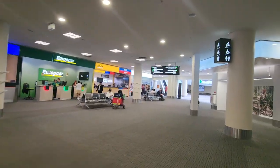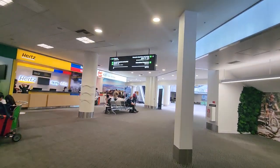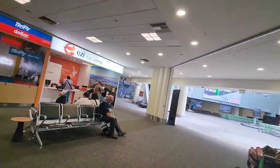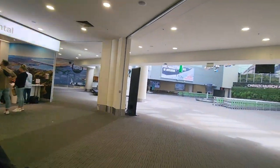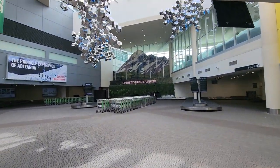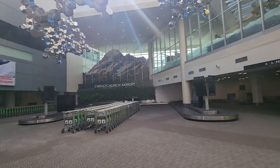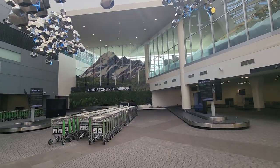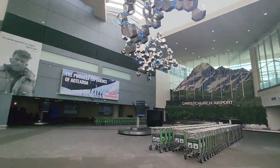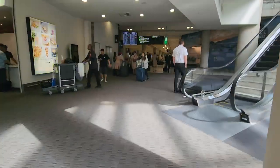There are some more car rental companies right here. That's your international departures, and the domestic arrival lounge. This is a beautiful montage of the Christchurch Airport, and this section is about the international side of things. Now we're going to walk through the rest of the concourse.